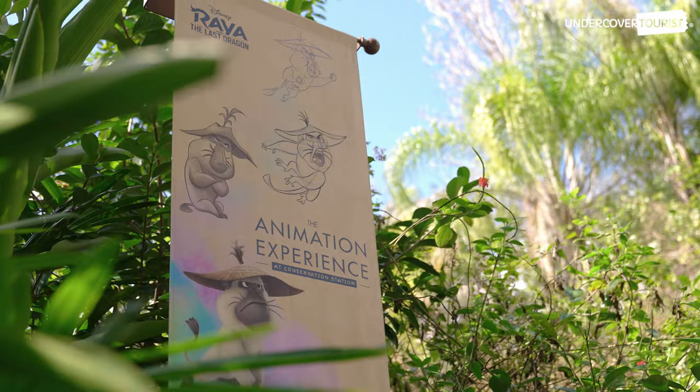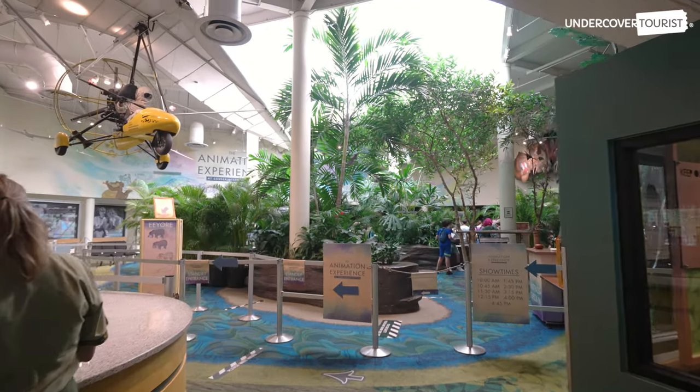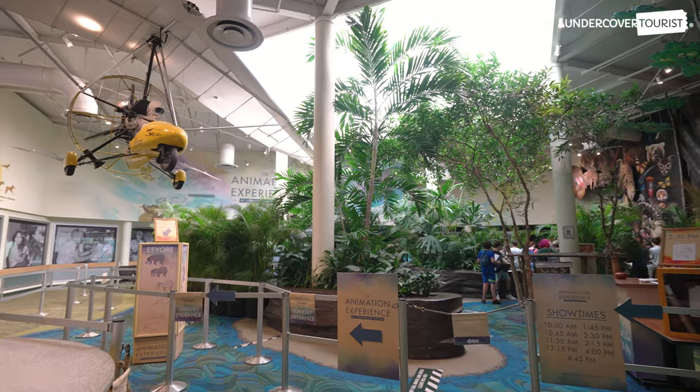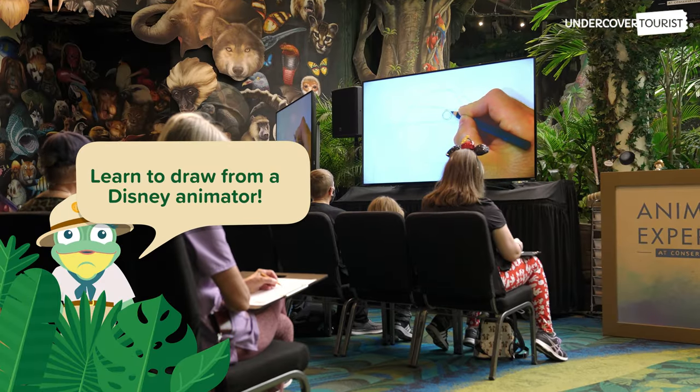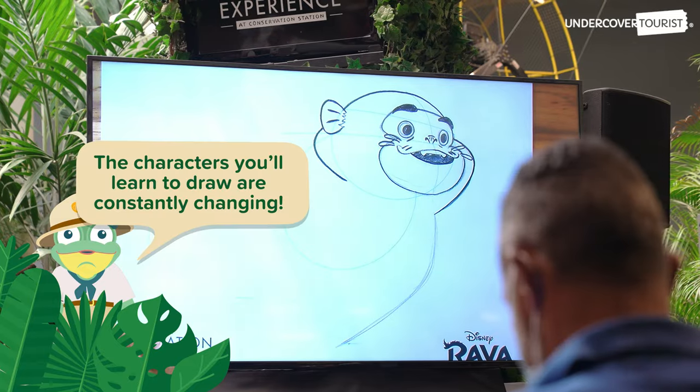Conservation Station is also home to the animation experience, where you can learn how to draw some of your favorite Disney characters — a legacy of storytelling that has shaped our relationship with animals and conservation forever.